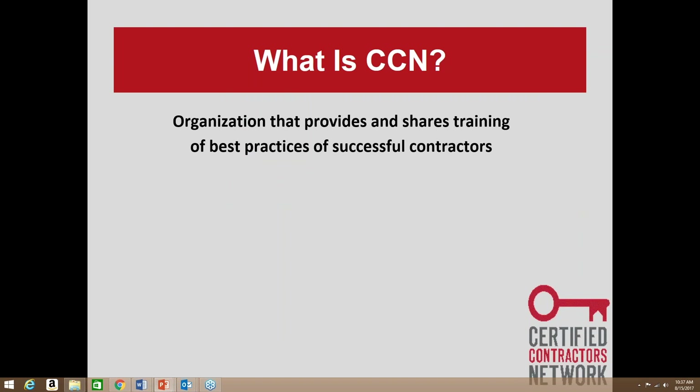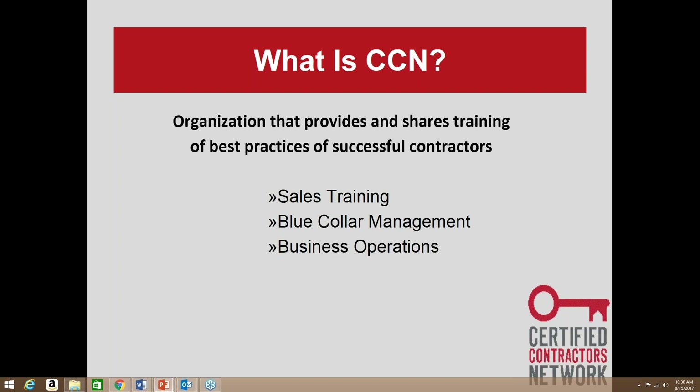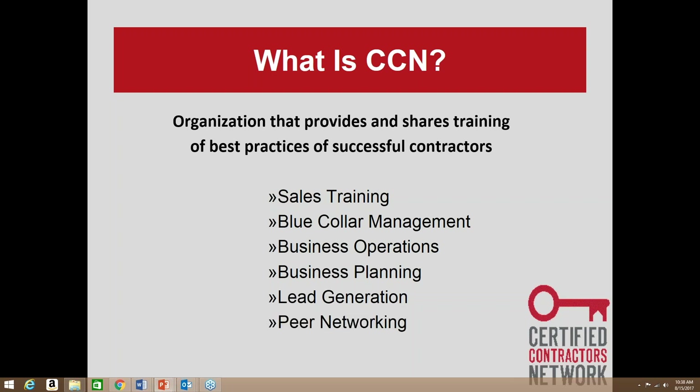A lot of you on the call today are new to CCN, so I just wanted to do a brief overview. CCN is an organization that's been around for over 20 years. We provide and share training and best practices of successful contractors. We cover sales training, blue collar management for the production side, business operations for admin and bookkeeping, business planning, and lead generation.